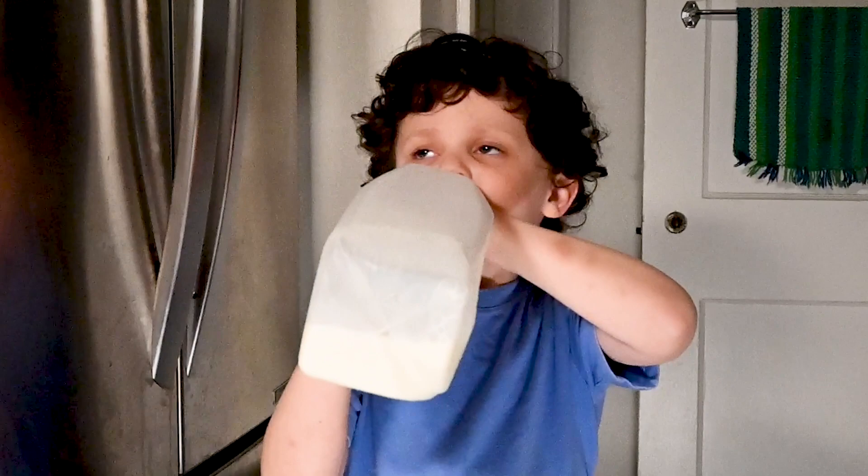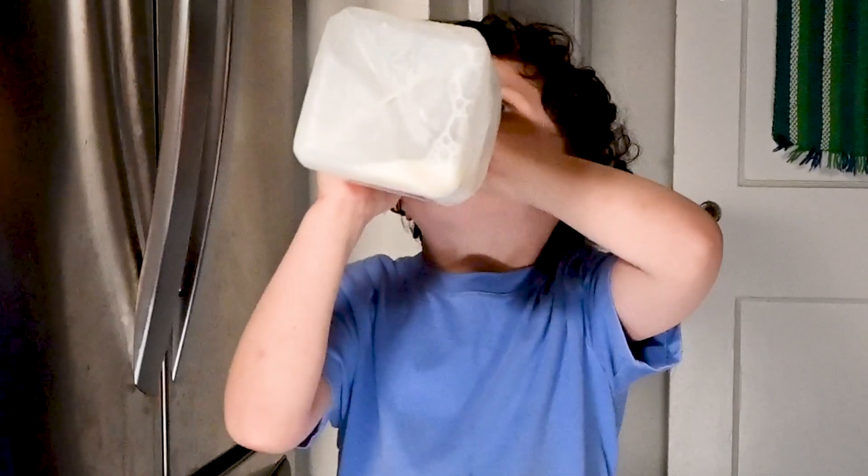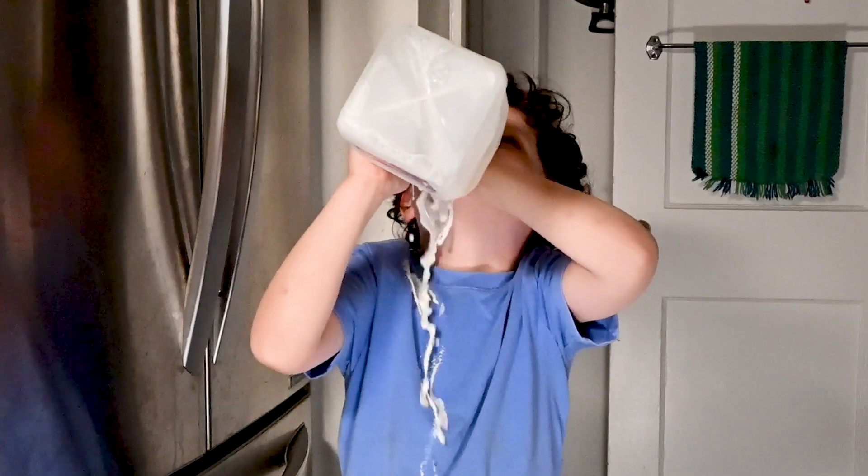What you really need to do is remove that capsaicin from the tissues. And one way to do that is to drink or eat something fatty, like milk, for example, which can absorb the capsaicin molecules and help draw them out of your tongue.